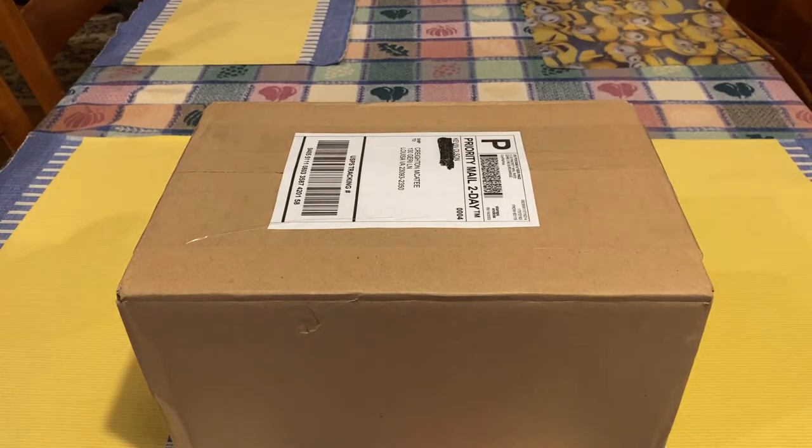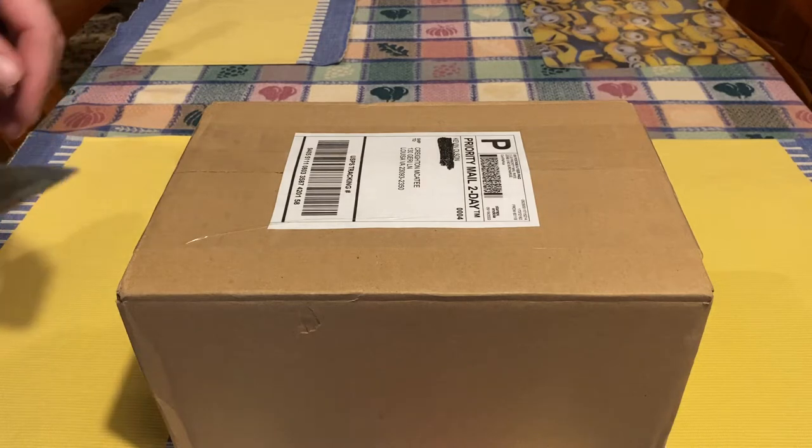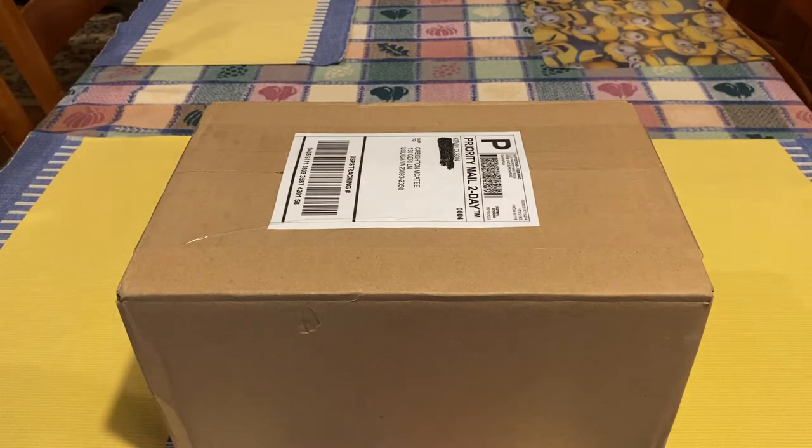Hey, welcome back. It's Diesel Mac with MVP Hot Wheels. It's been a little while since I made a video. I figured I'd go ahead and do this unboxing video since Kevin Olson was nice enough to go through the website and find out some cars I was missing.